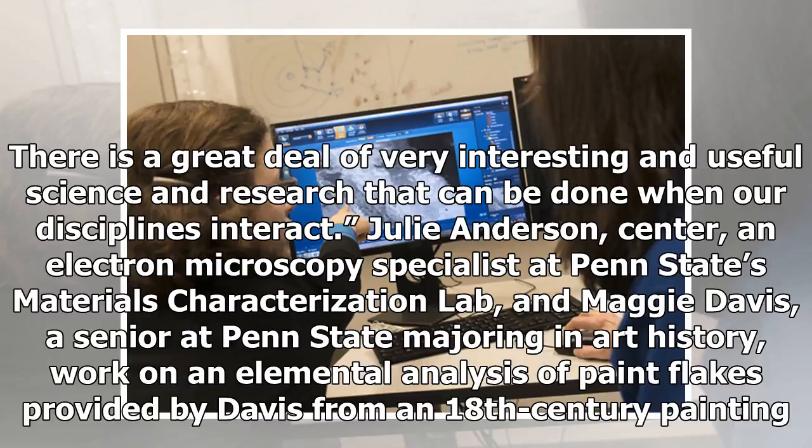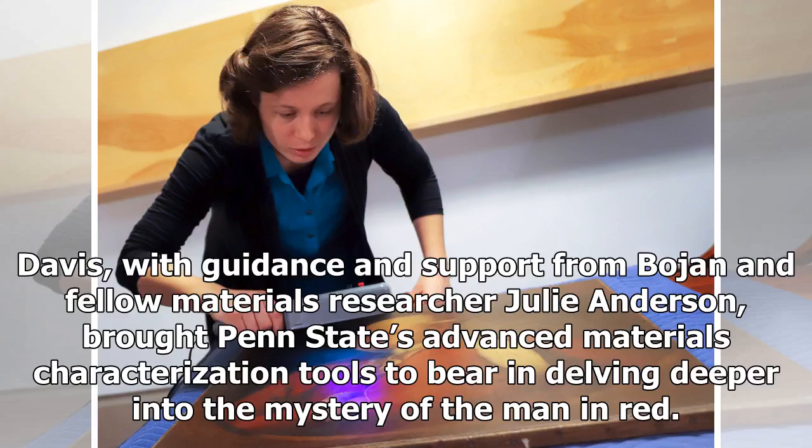Julie Anderson, an electron microscopy specialist at Penn State's Materials Characterization Lab, and Maggie Davis, a senior at Penn State majoring in art history, work on an elemental analysis of paint flakes provided by Davis from an 18th-century painting. Davis, with guidance and support from Boyan and fellow materials researcher Julie Anderson, brought Penn State's Advanced Materials Characterization Tools to bear in delving deeper into the mystery of the man in red.